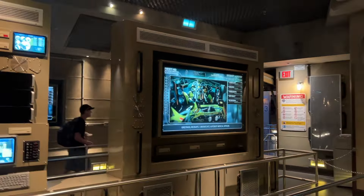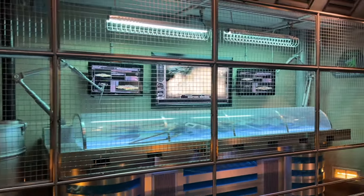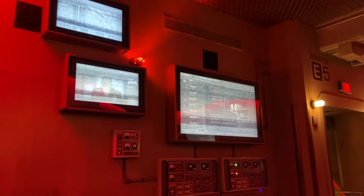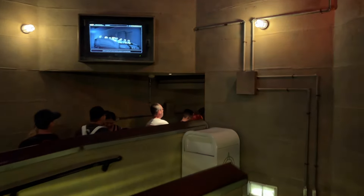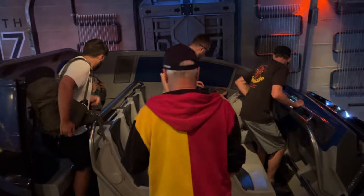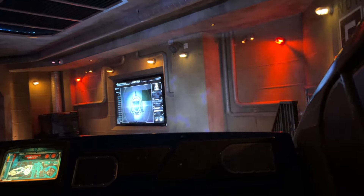We're now entering the Transformers queue. They have a brief pre-show with Ratchet before we line up. We found the line — it's just a small line — and maybe the ride doesn't actually open until 10:00 so we're queuing up here. Now they're telling us to put on our glasses as we get ready to board.